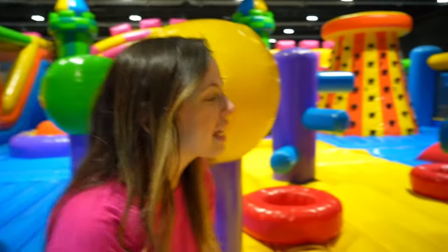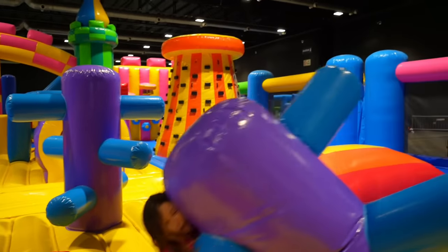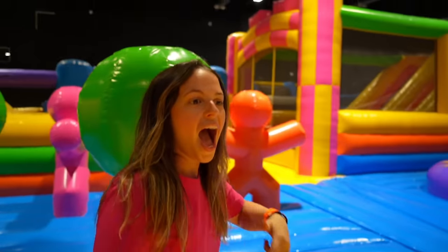Look at this part — it's like a playground or a climbing area. Look at this: there's a trampoline inside the trampoline. Let's see how far I can bounce.